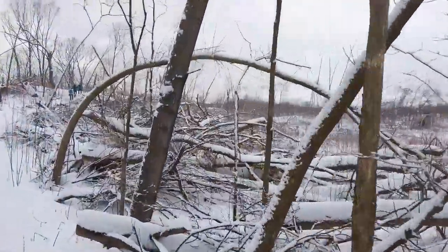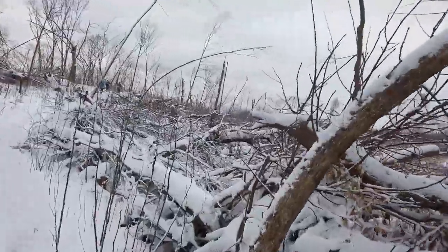Tornado alley — all these trees blown down.